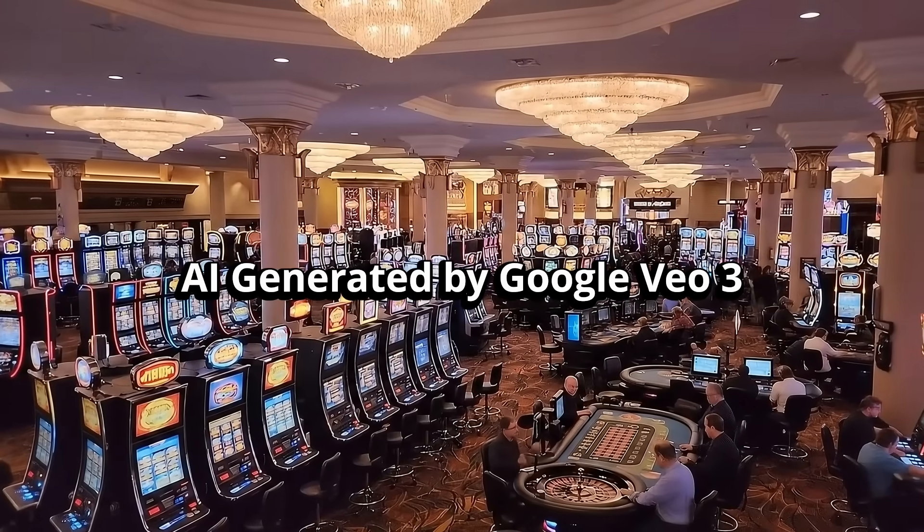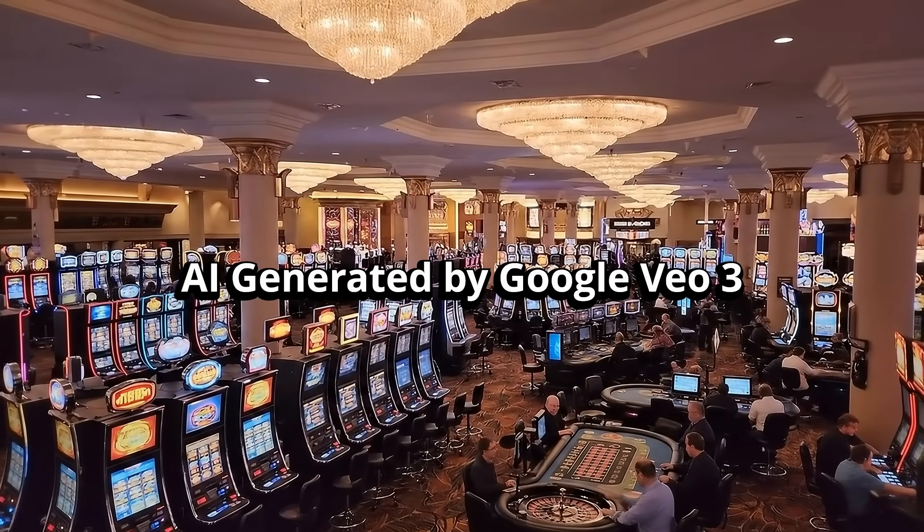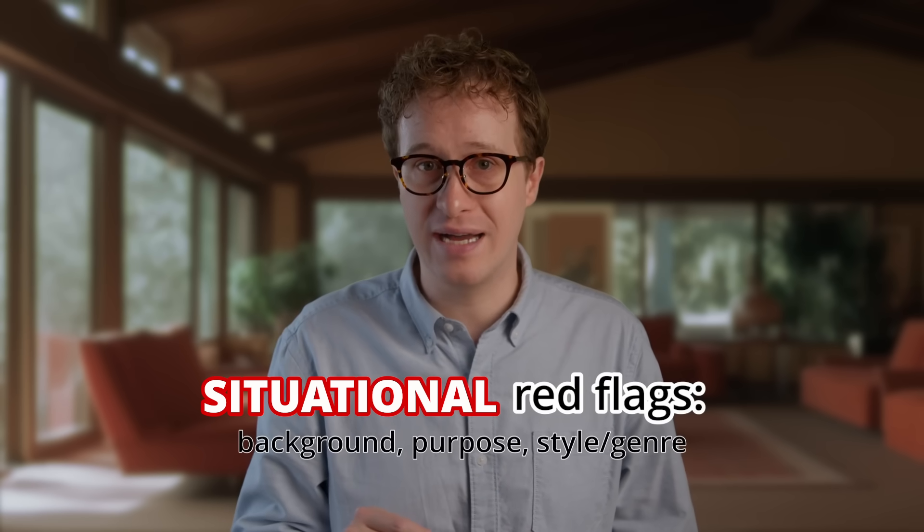Finally, some of the AI look is just inherent to the current ways videos are generated. These models are predictive and random, and that can result in tons of little mistakes that are hard to see and explain, but in total give you the gut feeling that something's wrong. Let's move to the third and final category: situational red flags. These are needed to confirm your findings, but they are more meta.